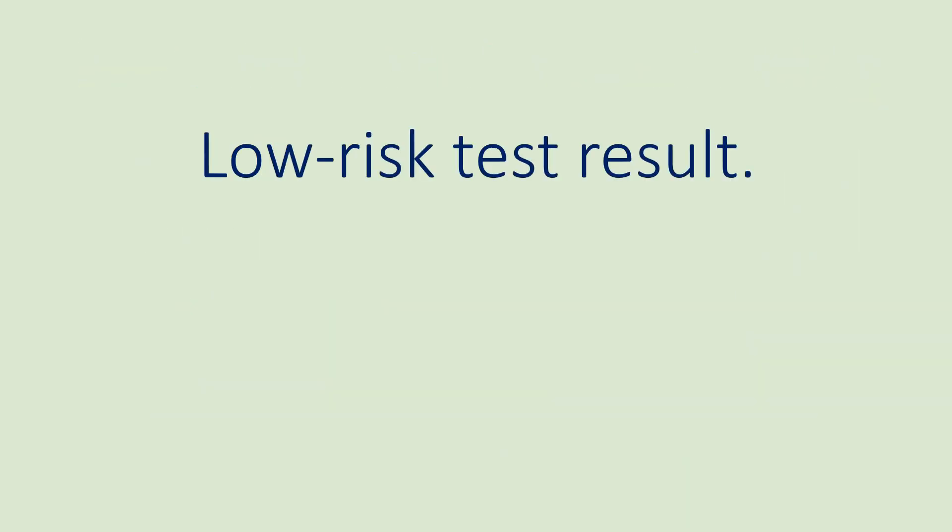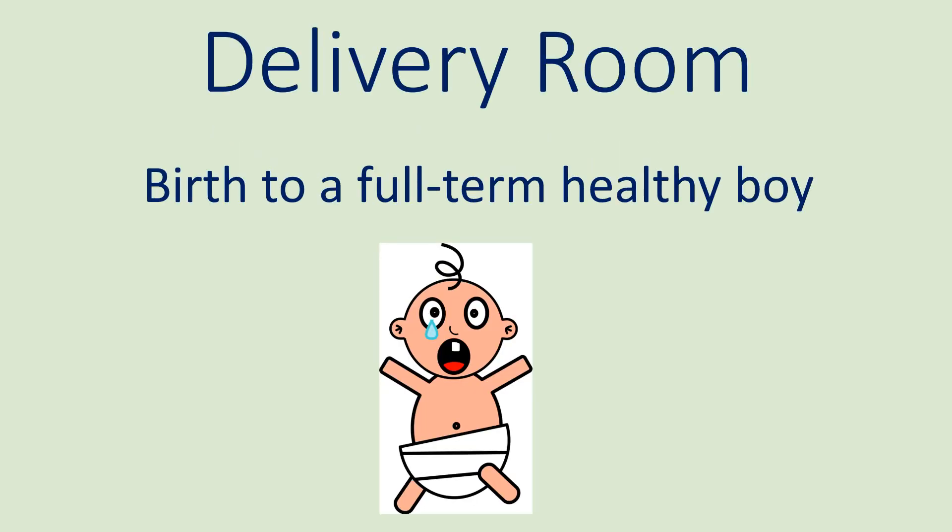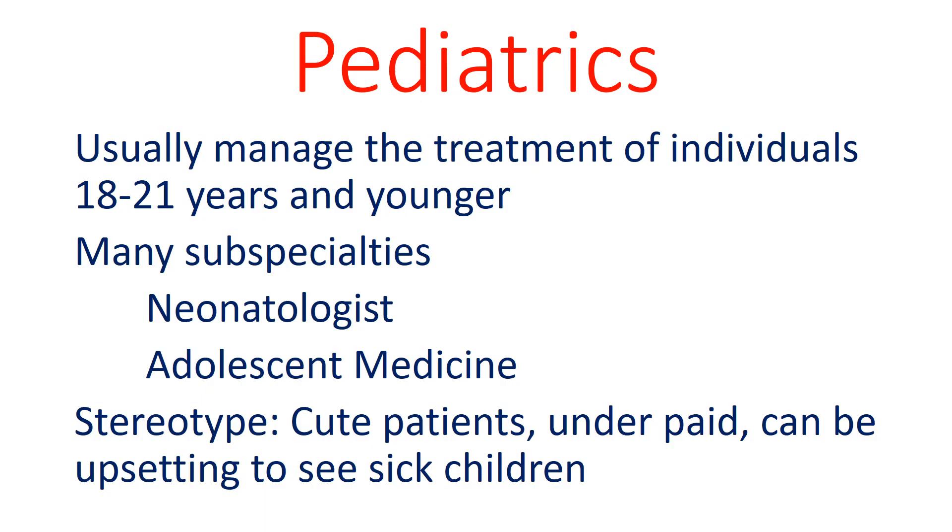Thankfully, the result indicates that the fetus has a low risk of Down syndrome. Several months later, the patient delivers a full-term healthy boy. Pediatrics is a specialty which manages the care of individuals 18 to 21 years and younger. Pediatricians have many of the same subspecialties that internal medicine has, such as cardiology, but there are some unique subspecialties such as adolescent medicine. The stereotype of pediatrics is that patients are cuter; however, physicians are underpaid and some struggle with seeing sick children on a daily basis.